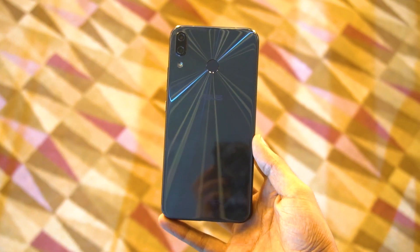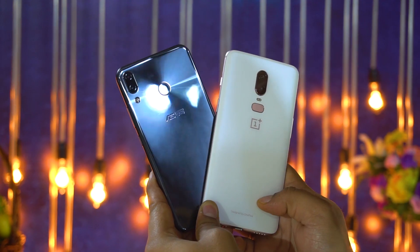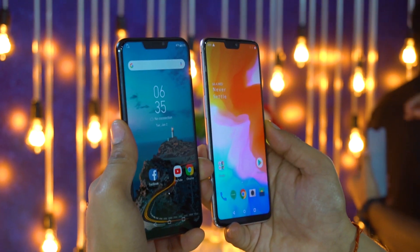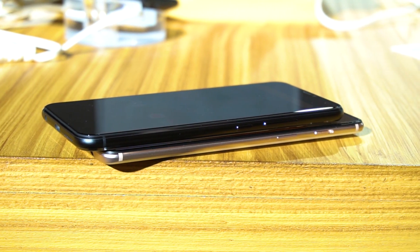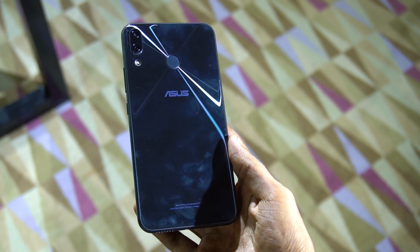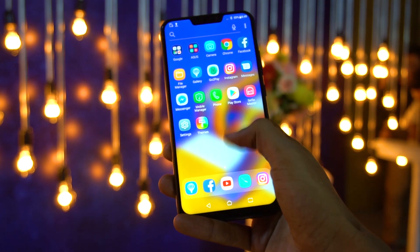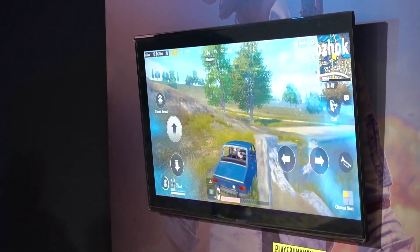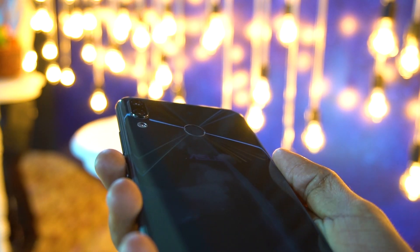I compared it with the OnePlus 6, which I've used for at least a month. The Zenfone 5z feels lighter and more compact in the hand — with the OnePlus 6 I didn't feel that compact. The OnePlus 6 is good too, but there's a price difference of about 5,000 to 6,000 rupees. Since you get a similar experience on both, and you can save 5,000 rupees, I'd say go for the Zenfone 5z.